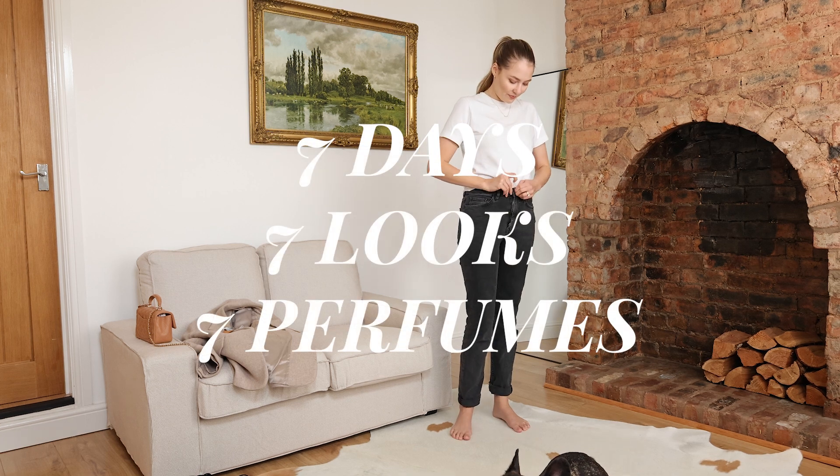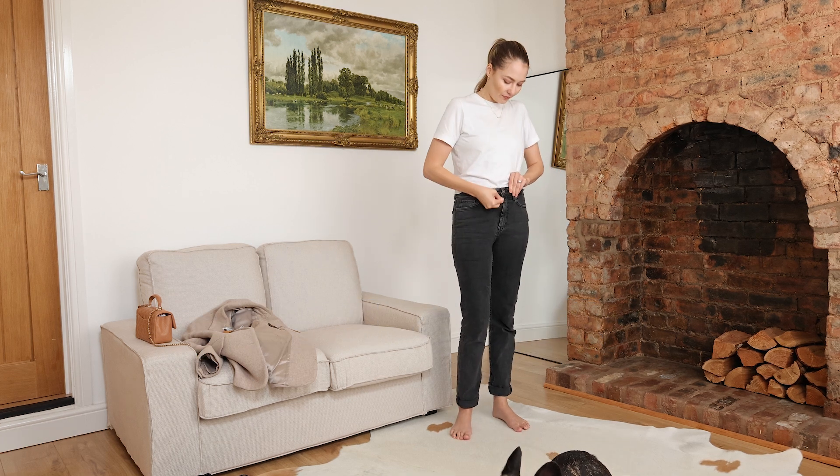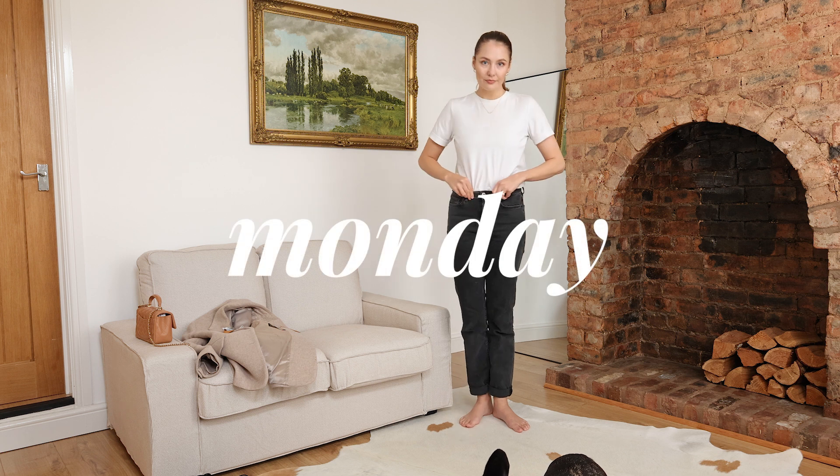Hello my lovelies, welcome back to the channel or welcome to the channel. Today I'm showing you seven outfits.